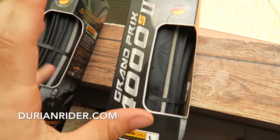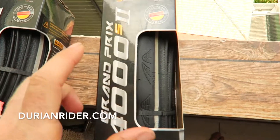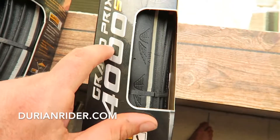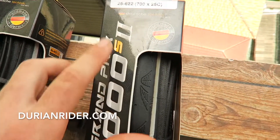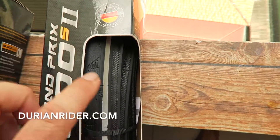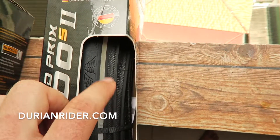My favorite tire — all-round favorite tire, if I only have one tire for the rest of my life, I'd say the Continental Black Chili. The 4000S. The two or one doesn't really matter, same tire just different colors. This one has a reflective sidewall, so good if you're doing night riding.